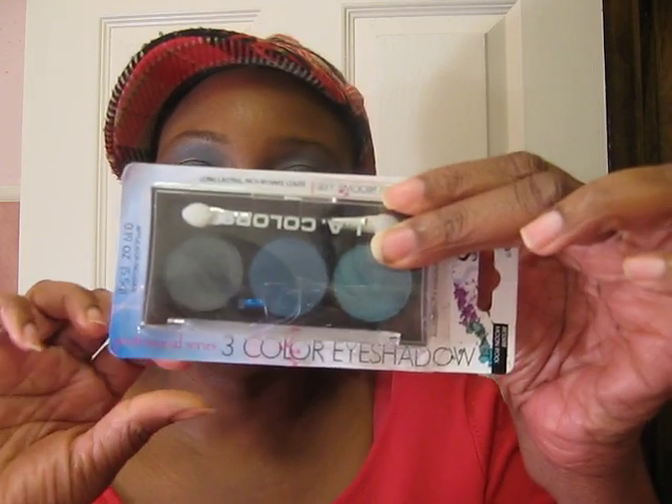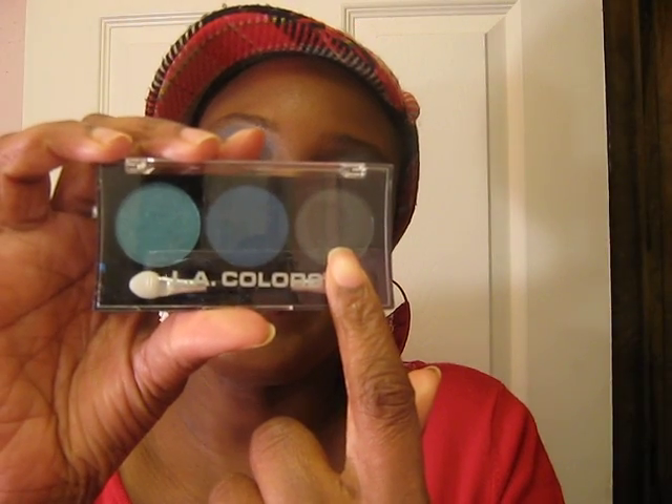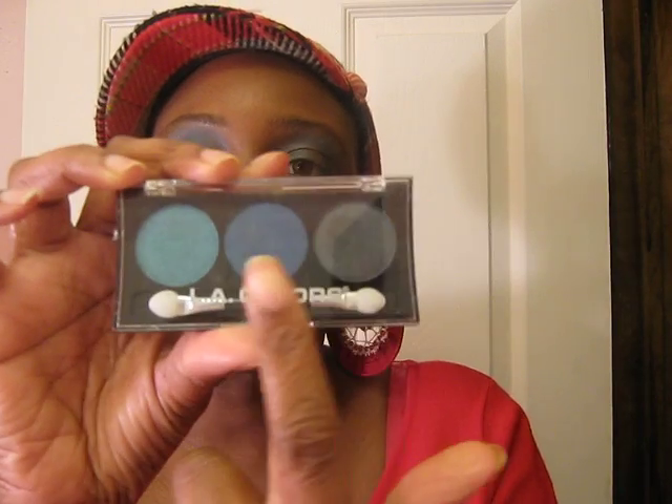I used this palette from L.A. Colors — it's called Moon Lock — and I used all three colors from this palette. You have a light blue with a shimmer, a dark medium blue, and then a gray color. What I did first is I used the gray color and lightly patted both of my eyes, the bottom lid and top lid. I did the same thing using the lighter shimmery color, and then I used the darker blue color.